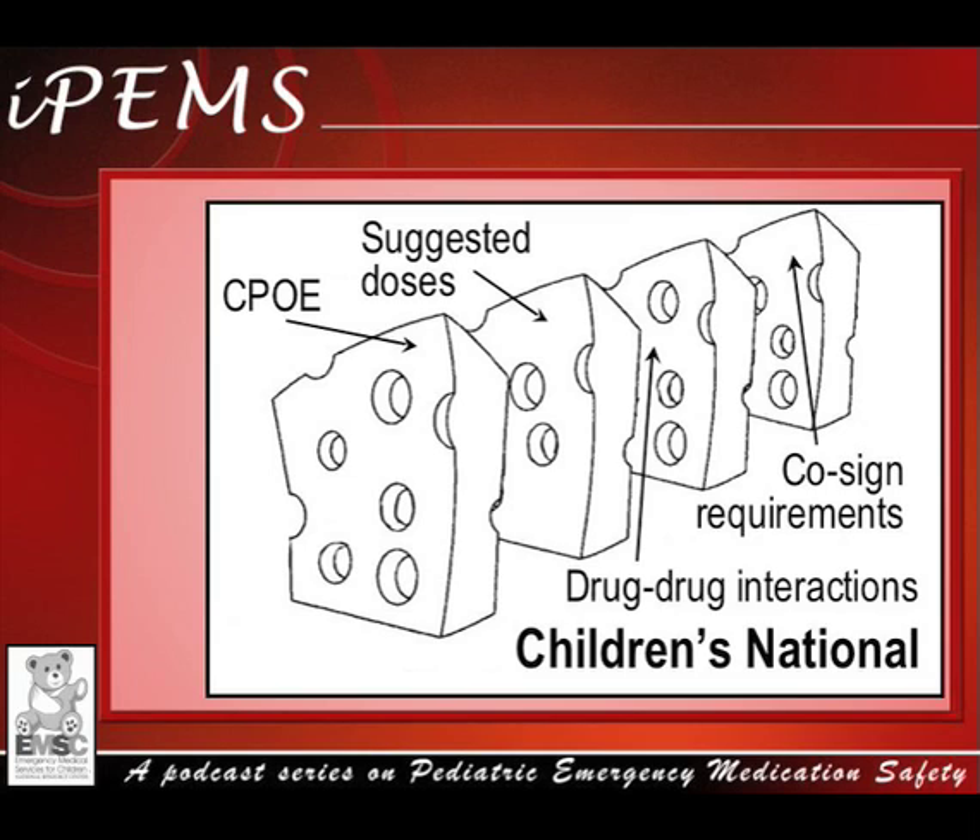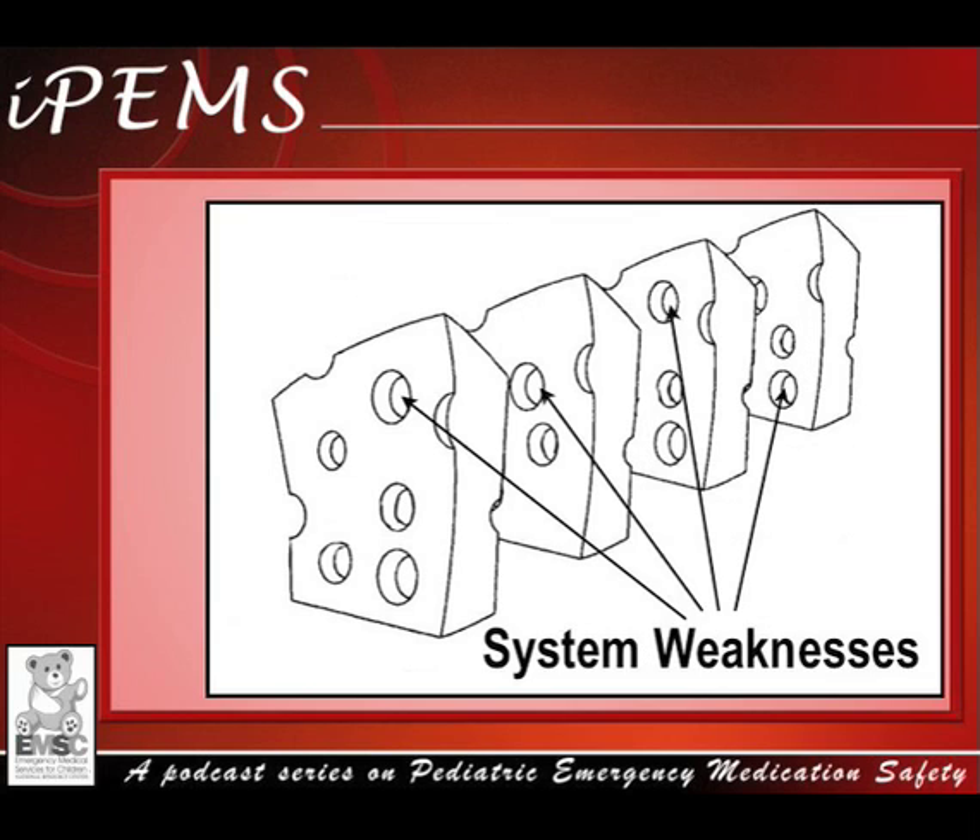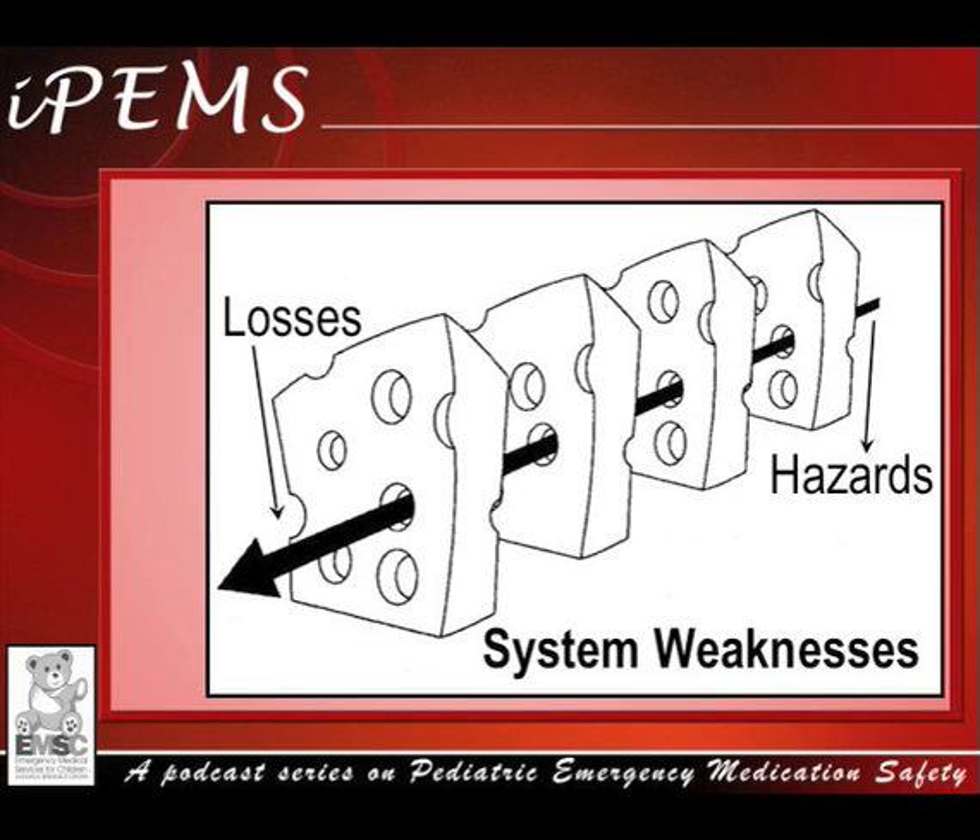Think about some of the defenses in place in your emergency department. The reality of human systems is that each layer of defense has its weaknesses, which are the holes in the Swiss cheese. The presence of a hole in one slice normally wouldn't result in an error, as it would be caught by the next level of defense. However, when the holes in the cheese line up, this results in a miss that can lead to a medical error.